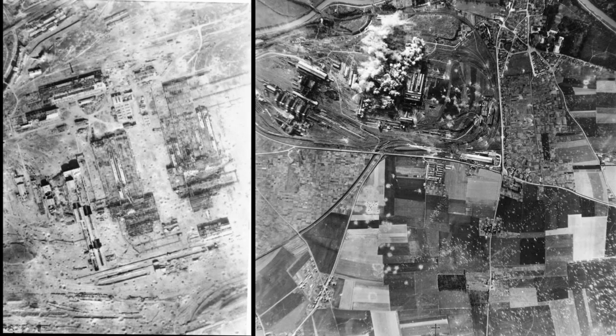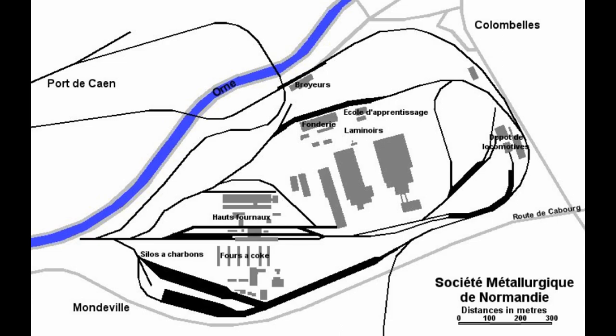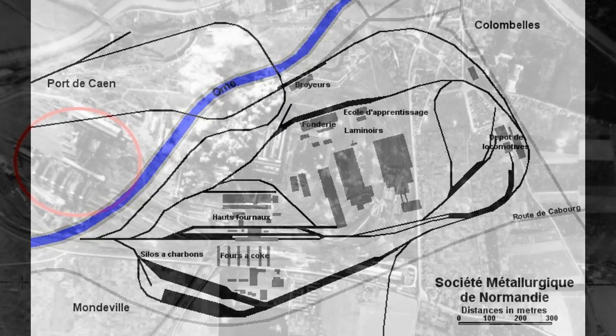With that straightened out — literally — it was time to figure out where the buildings in the background were located. I found this simple diagram of the steelworks, and both the Universal carrier picture and the German patrol picture are depicting the coke furnaces and the blast furnaces at the south end. The German patrol picture is taken from the east and the carrier picture is taken from the west. It appears that there's an embankment here, putting the location of the carrier in that spot.